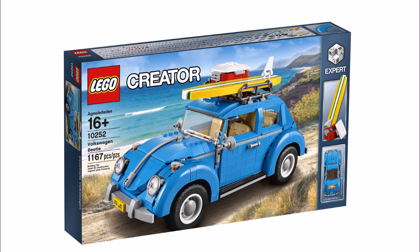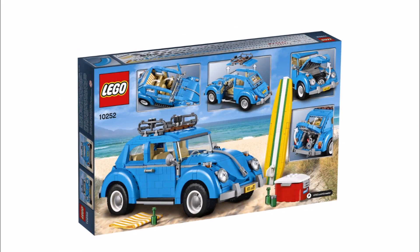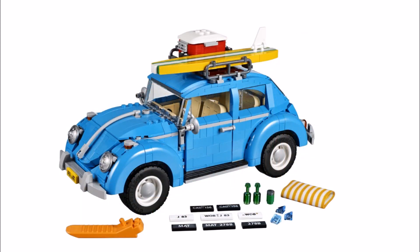It will be priced at £69.99, $99.99 and €89.99. This price seems good because it's cheaper than the Mini Cooper Creator set we saw in 2014, which was £74 and had fewer pieces.